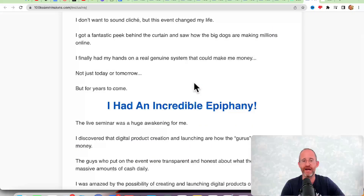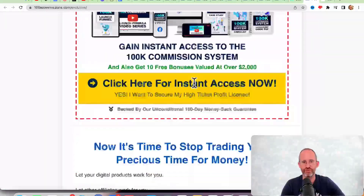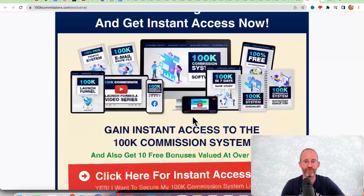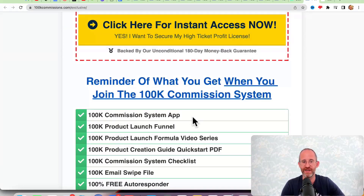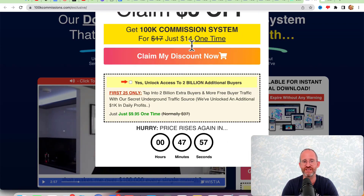Scrolling down, you can see a ton of different proof of him actually making money online — he is a successful online marketer. He also has real testimonials from people that have bought his products and gotten results, which is nice to see nowadays. When you come to the sales page, make sure you move your mouse away as a discount will pop up. I always want you to get the lowest price on these products. Please hit that like button — it really helps me out.